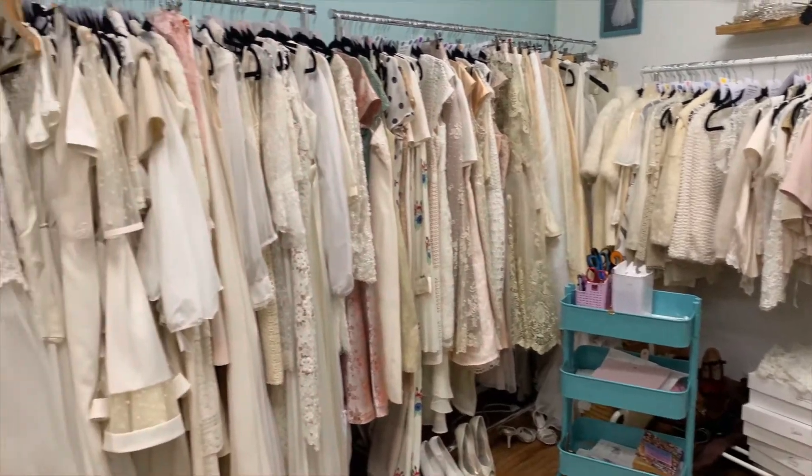Speaking of not-pretty rooms — this is where the magic happens. This is where we make the wedding dresses and do the alterations. If you've ever wondered what happens to all the random decorations in the window after we take them down, they usually go up here.